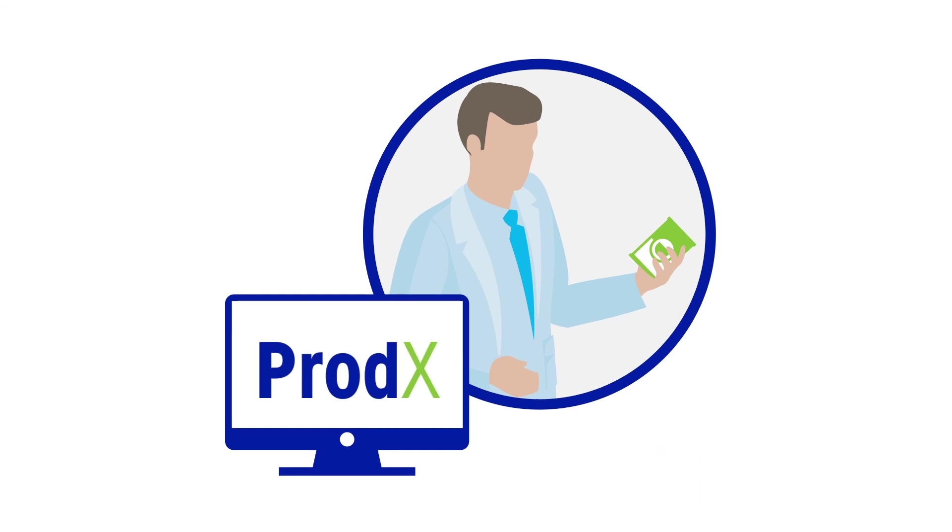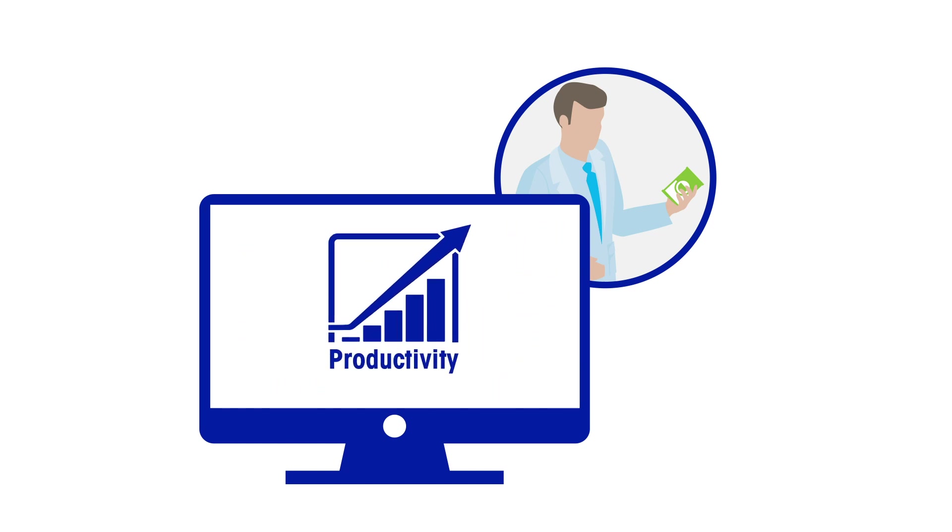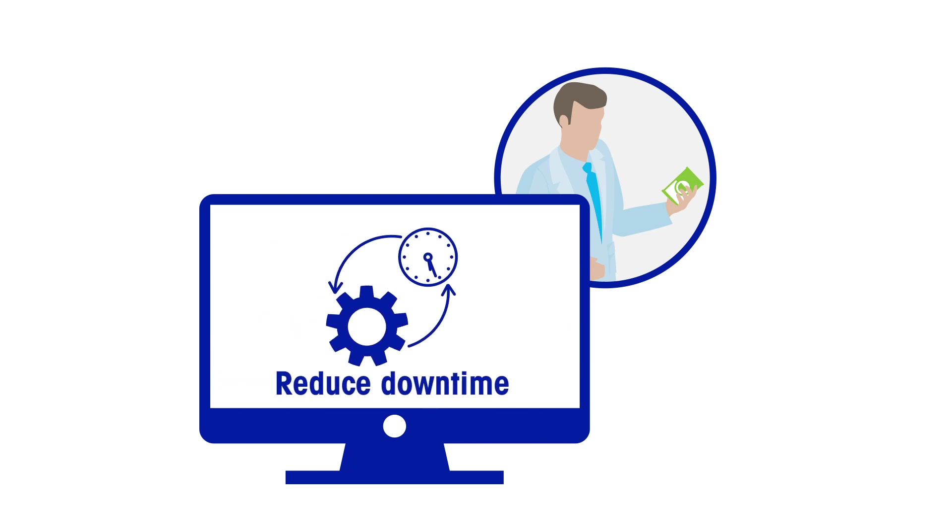Prodex is a central database of all inspection-related production data, enabling production managers to maximise process efficiency and security, increase productivity, and reduce downtime.